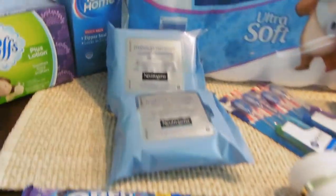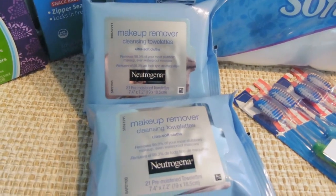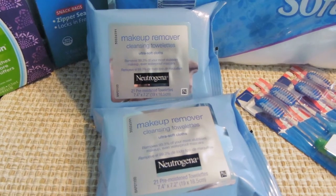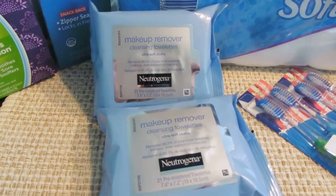My first transaction involved these Neutrogena towelettes, the 21-count, that are considered makeup, and I used two of those $4 internet printables. They are unfortunately no longer available, but if you have these they can lower your total out-of-pocket.